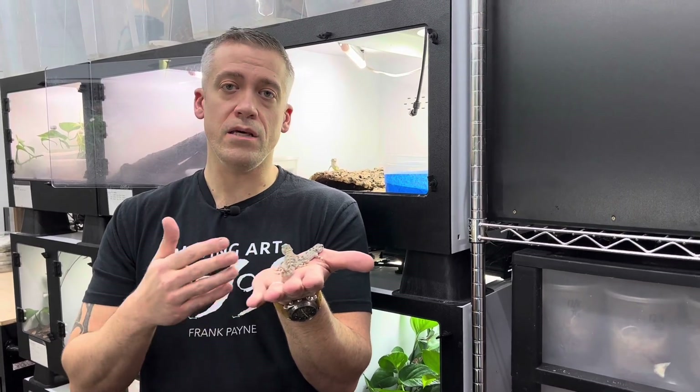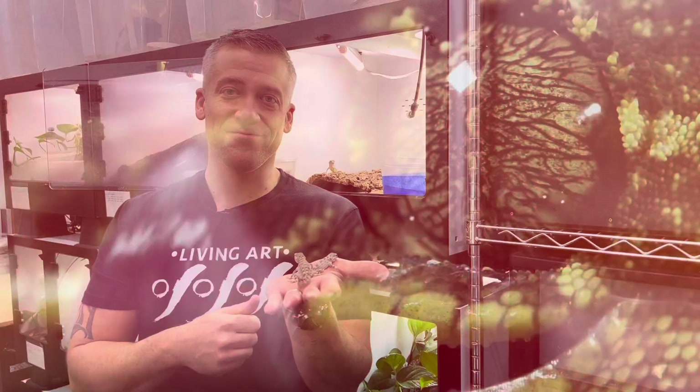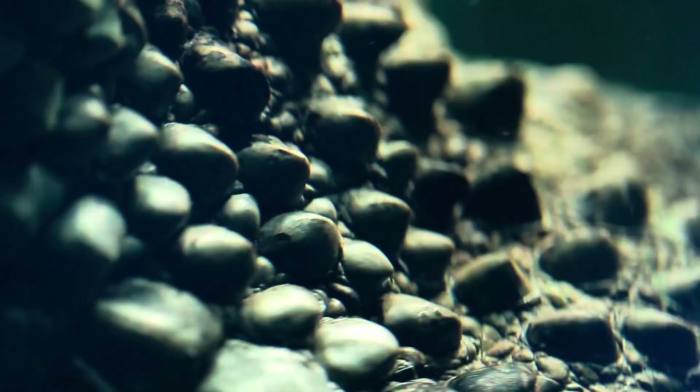Stick with me — when we come back I'm going to teach you everything that I do to keep and breed this wonderful species. I'm Frank Payne, biology teacher, reptile breeder, and former zookeeper. I'm here to share with you my passion and experience working with these beautiful and fascinating animals. Welcome to Living Art.